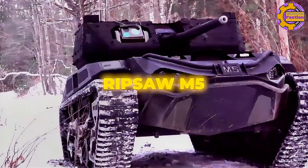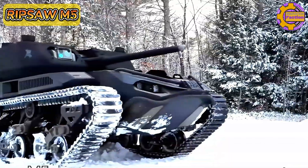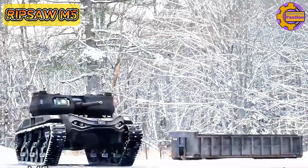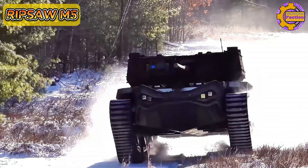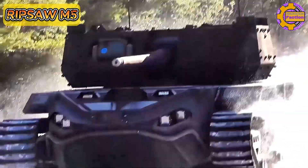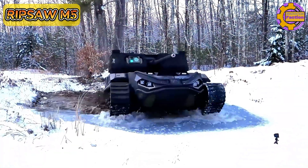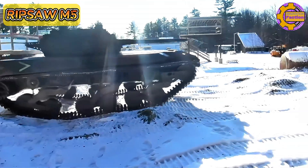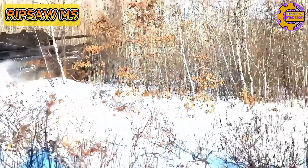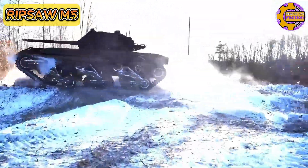The Ripsaw M5 is an advanced unmanned ground vehicle developed by Howe & Howe Technologies, a subsidiary of Textron Systems, based in the United States. Designed for multi-mission capabilities including reconnaissance, surveillance, and combat support, it features a high-speed tracked platform with a top speed of over 60 miles per hour, making it one of the fastest UGVs available. Powered by a diesel-electric hybrid engine, it offers enhanced fuel efficiency and operational range.